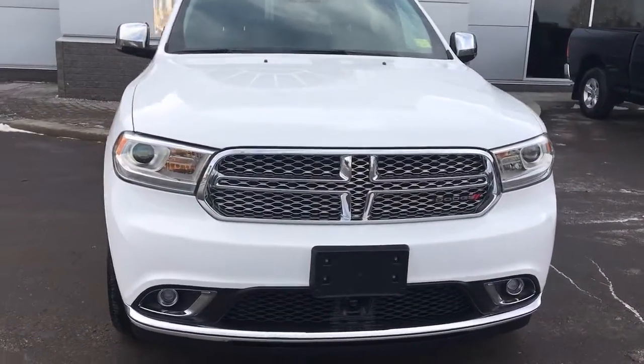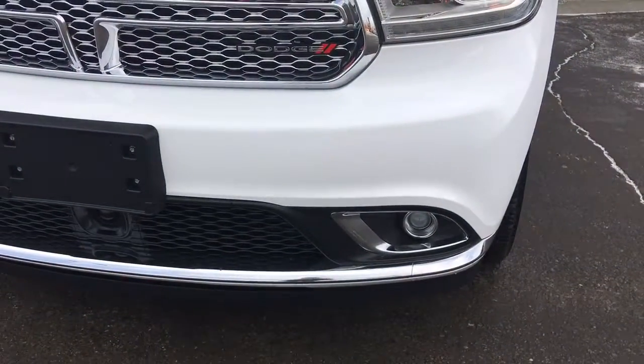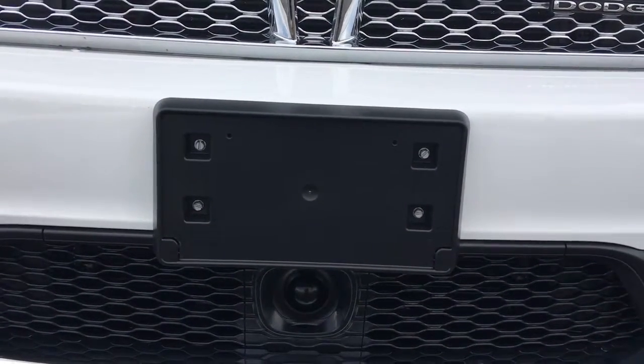Over here we have your headlights, daytime running lights and signal lights, and at the bottom here we have your fog lights. There is also a dome here underneath, and this is your adaptive cruise control forward collision dome.